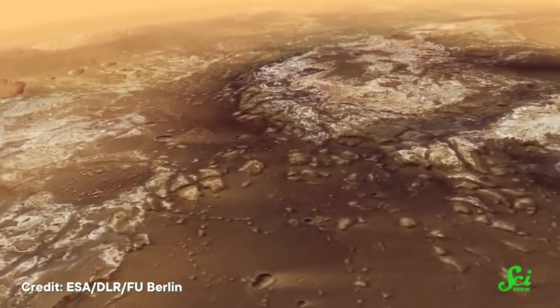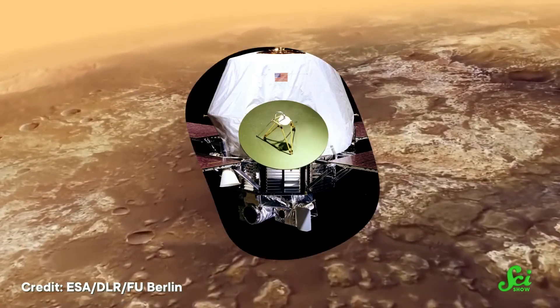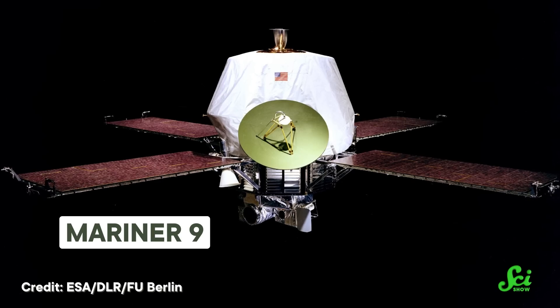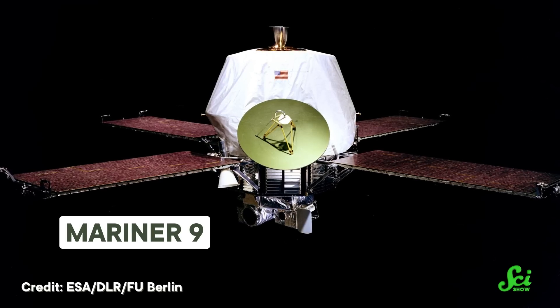Modern Mars might be a planet-wide desert, but scientists have suspected for decades that past Mars was a completely different story. In 1972, the Mariner 9 spacecraft spotted what looked to be ancient flood channels near the Martian equator. A long time ago, on the planet next door, Mars' surface was partially covered in liquid water.